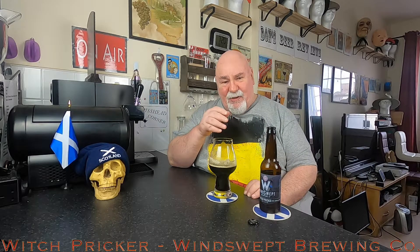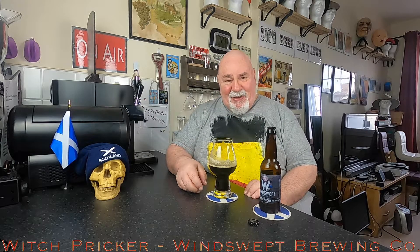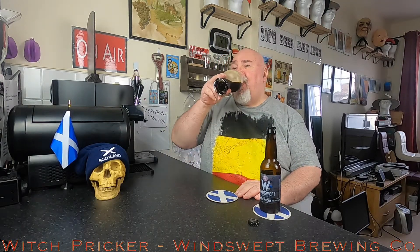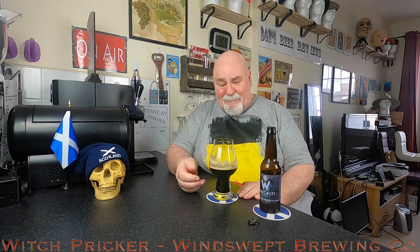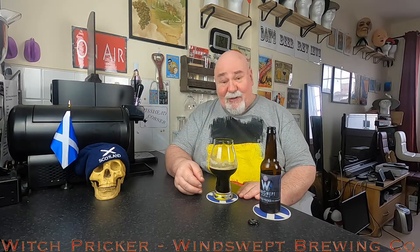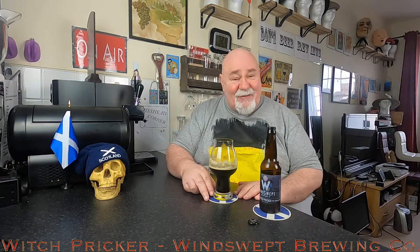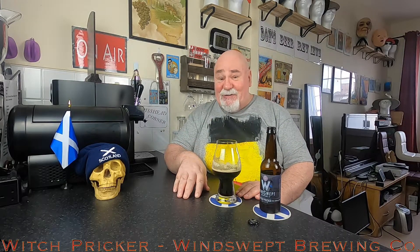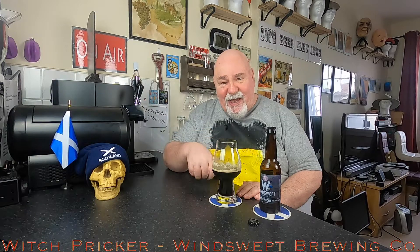I think it's called burnt toffee, something like treacle. It's absolutely beautiful. It's a medium body, easy drinking, smooth. There's a bit of bitterness at the back. I'm not going to guess the IBUs out loud - I'll edit it and put my correct guess in.